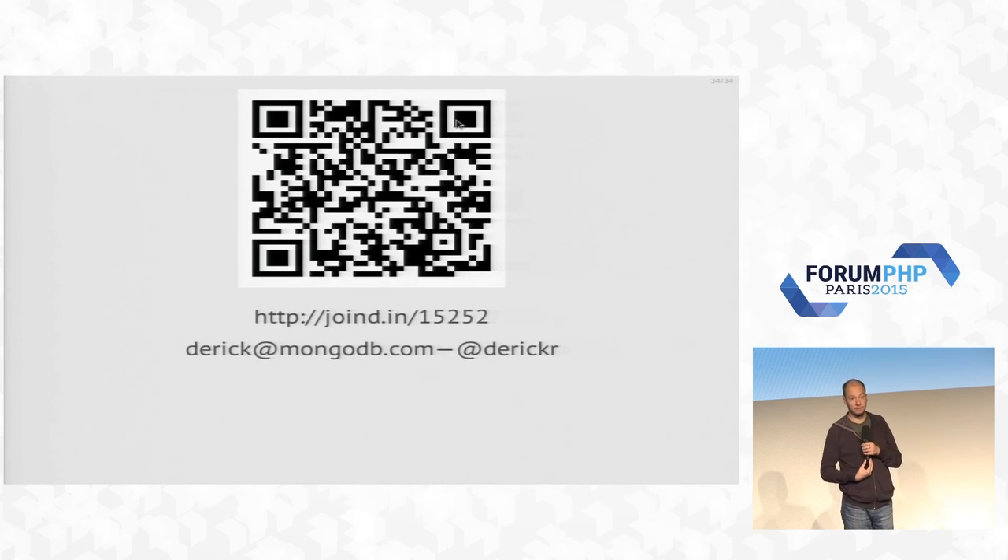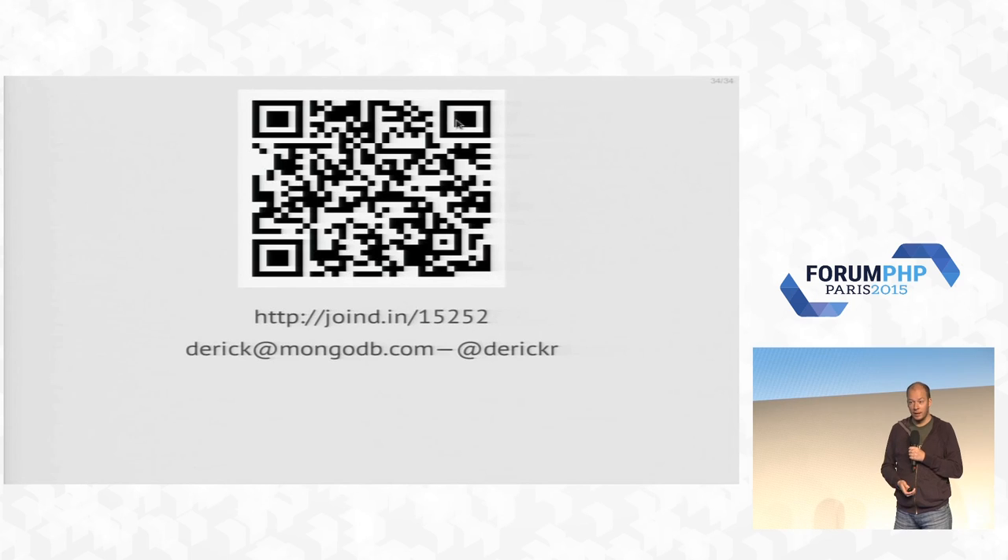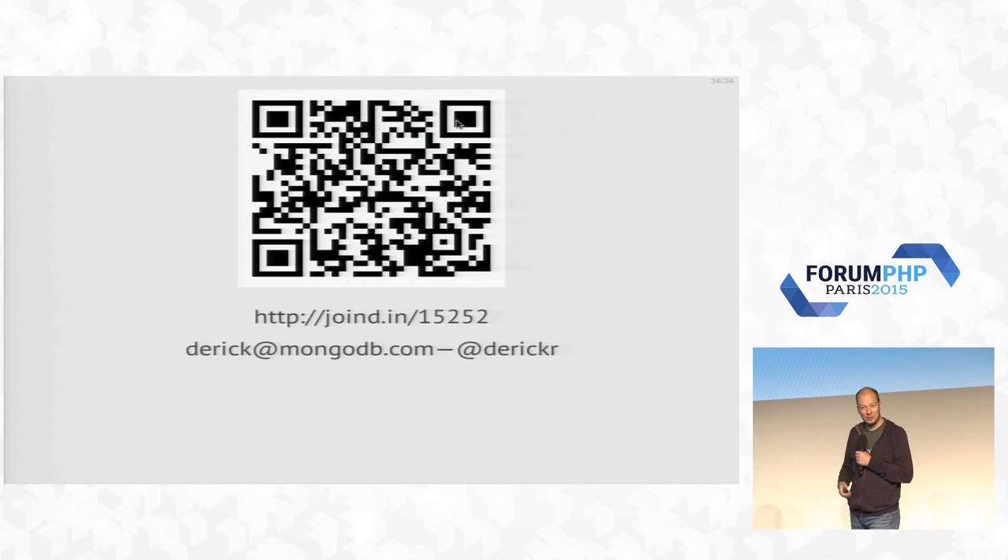Anyway, that's what I had to talk about. Hopefully you found this interesting. If you have any questions feel free to ask — and if you want to ask them in French, that's okay too, somebody else will have to translate for me. I sometimes notice it's easier to ask questions in French.